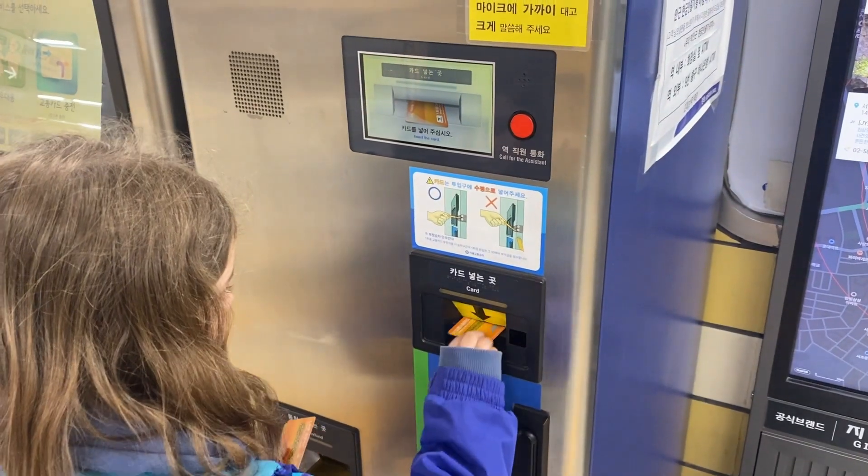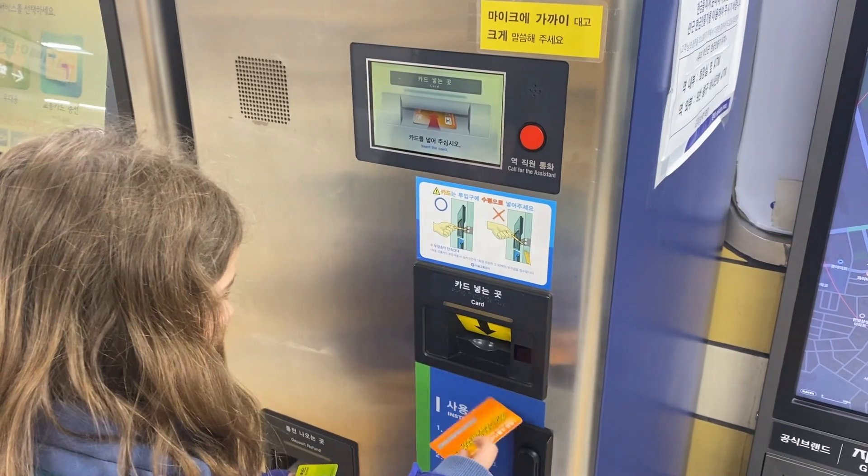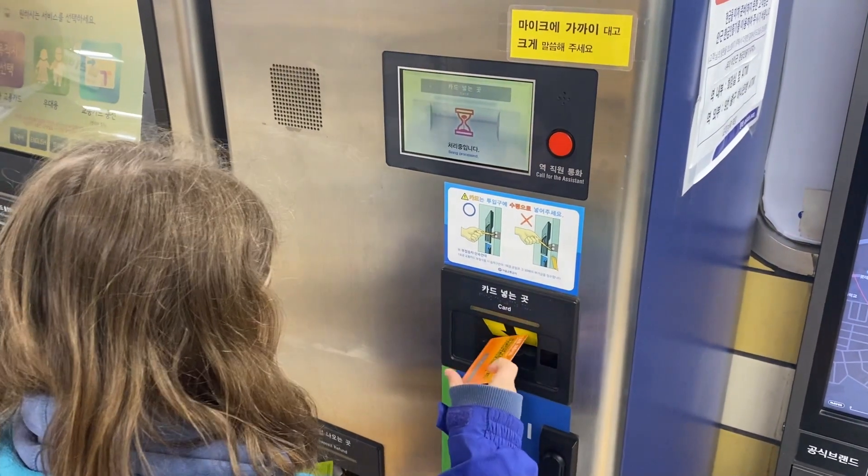Once you've arrived at your destination, make your way to the deposit machine and feed in your tickets one by one for your refund on each ticket.